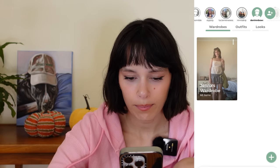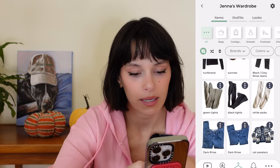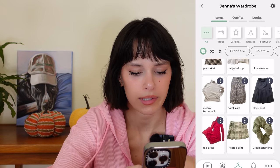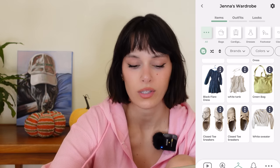Next person's wardrobe is Jenna, username denim bows. She has lots of plaid, gingham, denim, and pretty feminine outfits — leaning toward cottagecore vibes. Most of her stuff looks thrifted. She's got insane, cozy-looking pieces.